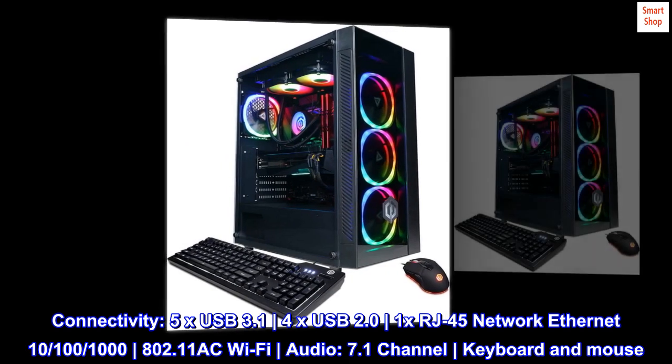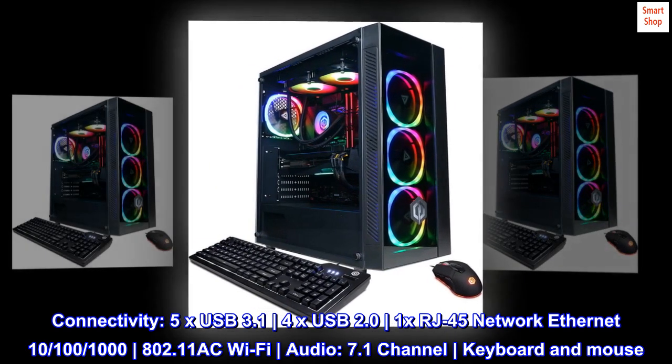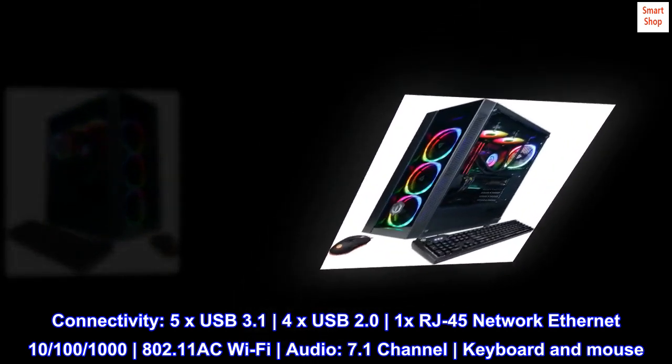Connectivity: 5x USB 3.1, 4x USB 2.0, 1x RJ45 Network Ethernet 10/100/1000, 802.11ac Wi-Fi. Audio: 7.1 Channel. Keyboard and Mouse included.